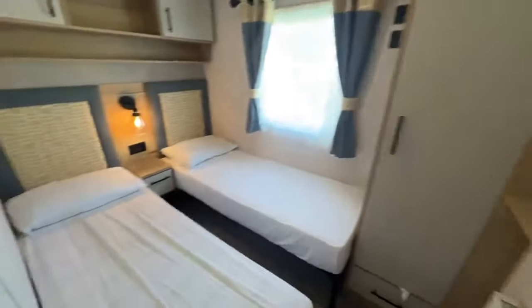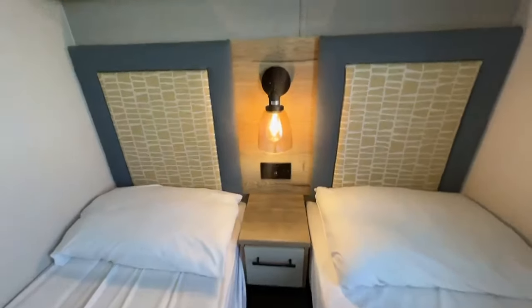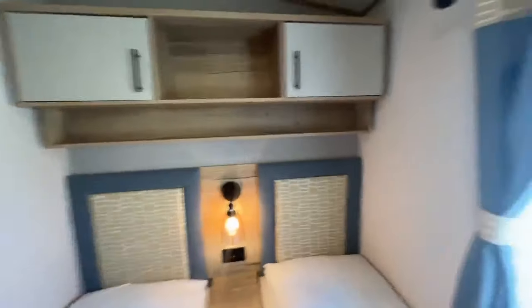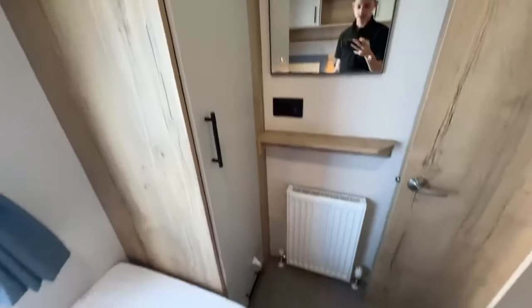Through here is your guest bedroom with two single beds and a bedside unit. There are USB points, plug sockets, a reading light, and storage above. You can have your TV on the wall, and there's wardrobe space and everything else you need.